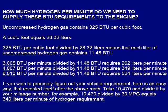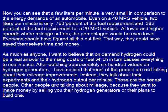If you wish to precisely figure out your vehicle's requirement, here is an easy way that revealed itself after the above math. Take 10,470 and divide it by your mileage number. For example, 10,470 divided by 30 miles per gallon equals 349 liters per minute of hydrogen requirement. Now you can see that a few liters per minute is very small in comparison to the energy demands of an automobile.